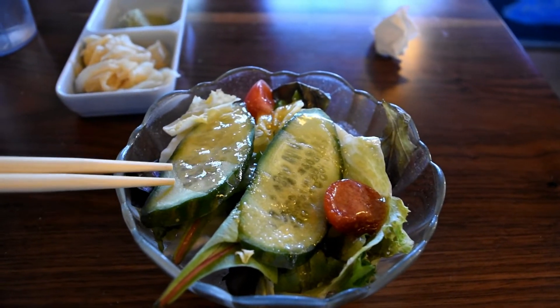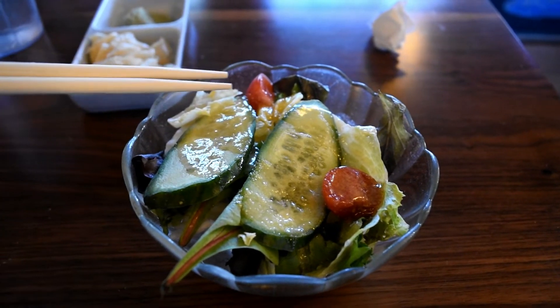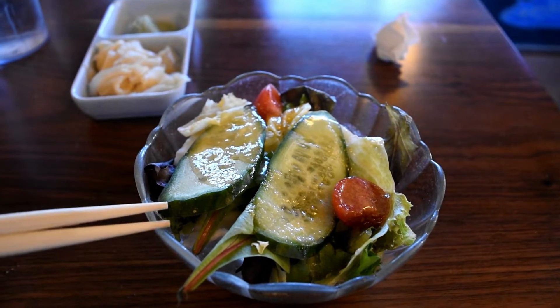Course number one just came out, which is salad. It comes with cucumber, lettuce, tomato, and then the special house dressing. So this is course one of what they give you in the early bird special. Salad's pretty good, dressing is pretty nice all around.